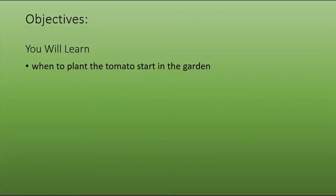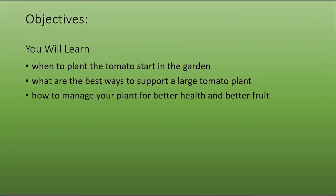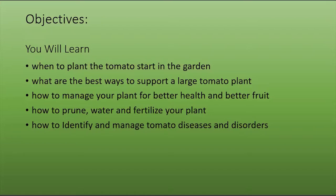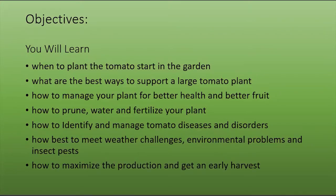We're going to cover a lot today to help you get through to the harvest season. First, we'll talk about when to plant the tomato start in the garden. Then we'll talk about the best ways to support a large tomato plant, how to manage your plant for better health and better fruit, and how to prune, water, and fertilize your plant — those three topics are often the most important in getting your crop to a good harvest. We'll also cover how to identify and manage tomato diseases and disorders, weather challenges, environmental problems, insect pests, and how to maximize production and get an early harvest.